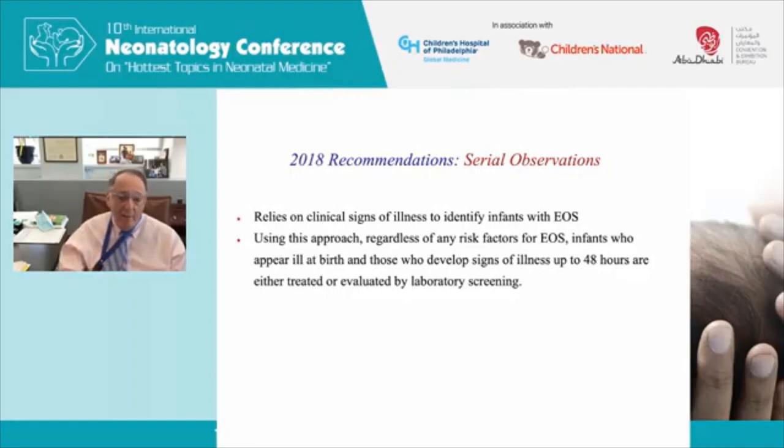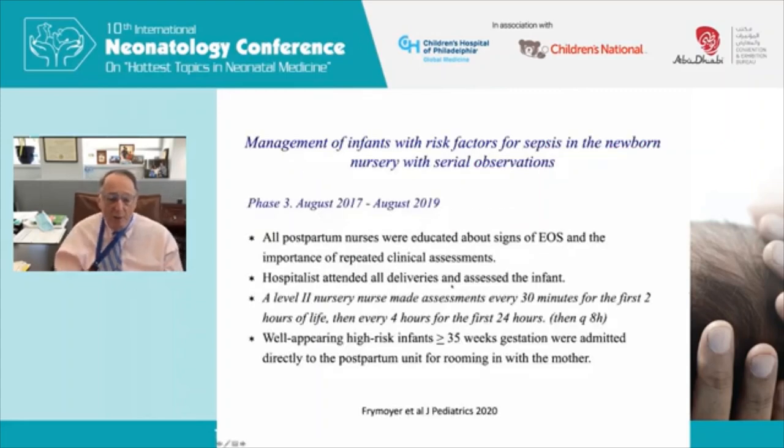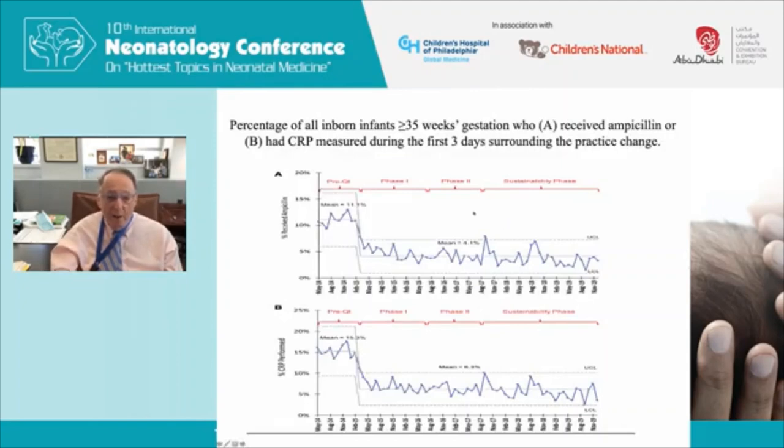The gold standard of serial observation comes from the Stanford group, published in the Journal of Pediatrics in 2020. All postpartum nurses are educated about signs of sepsis; a hospitalist attends all deliveries; a level-two nursery nurse assesses every baby every 30 minutes for the first two hours, then every four hours for 24 hours, then every eight hours. Well-appearing babies at least 35 weeks gestation, regardless of risk factors, are admitted directly to the postpartum unit for rooming-in with the mother. A recently published paper by Fromer shows this approach decreased antibiotic use, ampicillin use, and laboratory testing across over 10,000 babies.